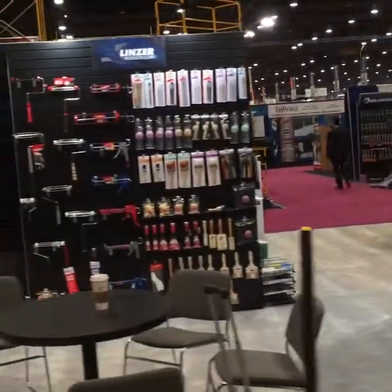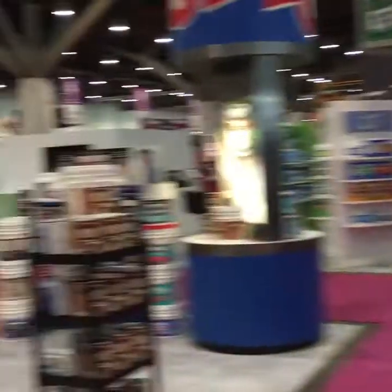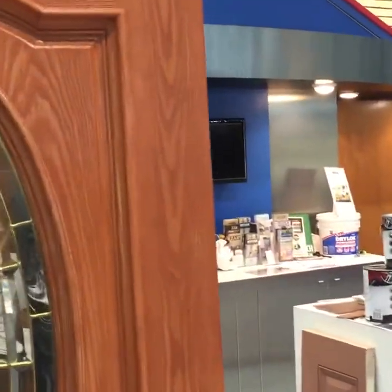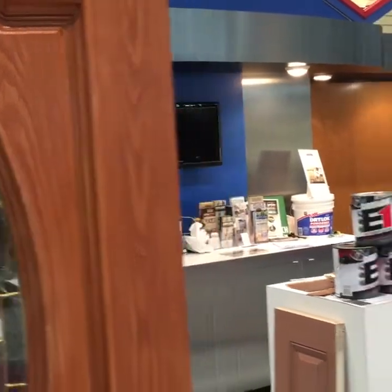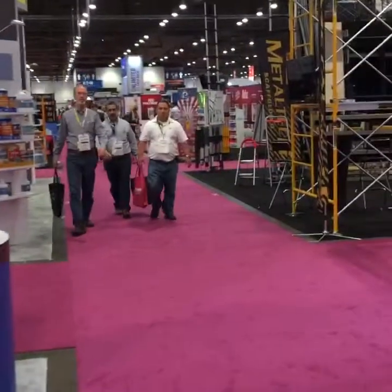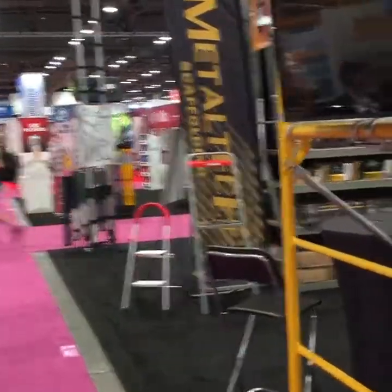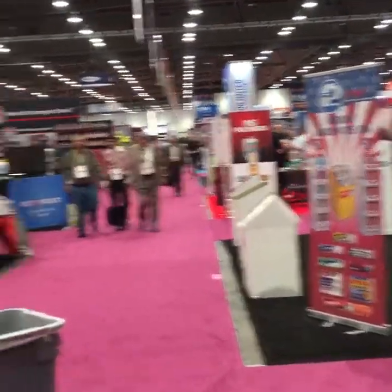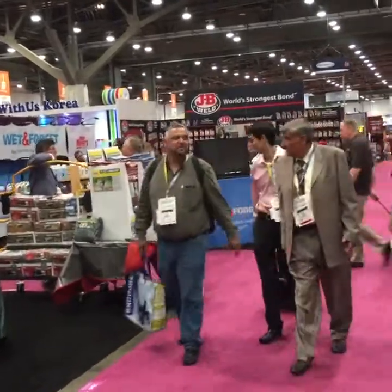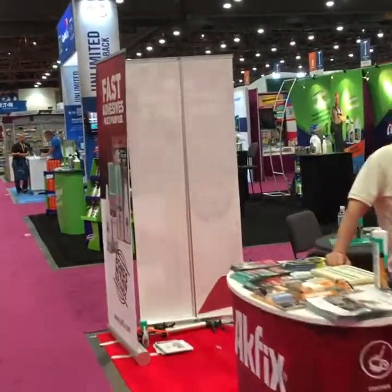Everything from SureTech to Hyundai is here. Every retailer that has anything to do with hardware and lawn and garden is represented. We're not going to go over to the lawn and garden area, but I know everybody in America likes to have a green lawn. With all the water shortages now, everybody's putting in drought-tolerant landscaping or none at all, using rocks to do everything.